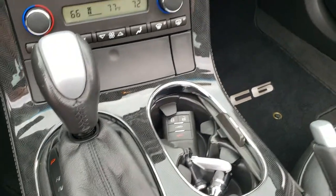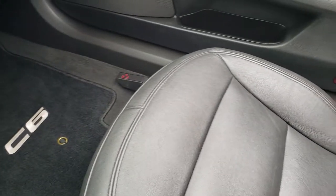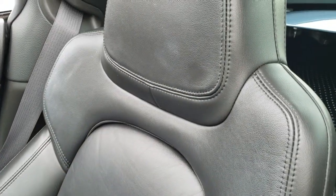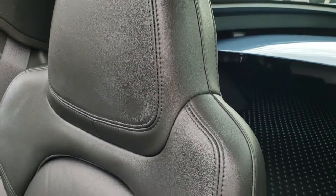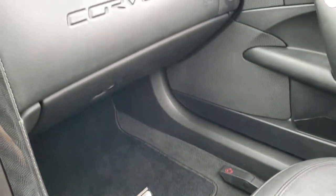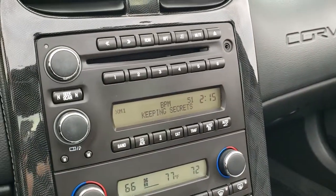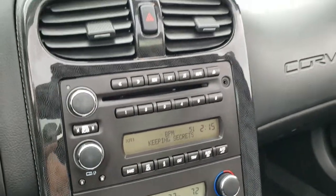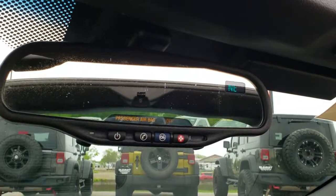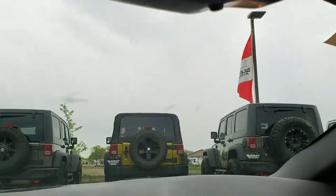Keyless entry, automatic transmission. The passenger seat is very clean as well — no rips or tears on that. I don't believe this car has ever been smoked in. This is a southern car, so no rust. It does have Sirius XM radio capabilities, the compass mirror, and OnStar capabilities as well.